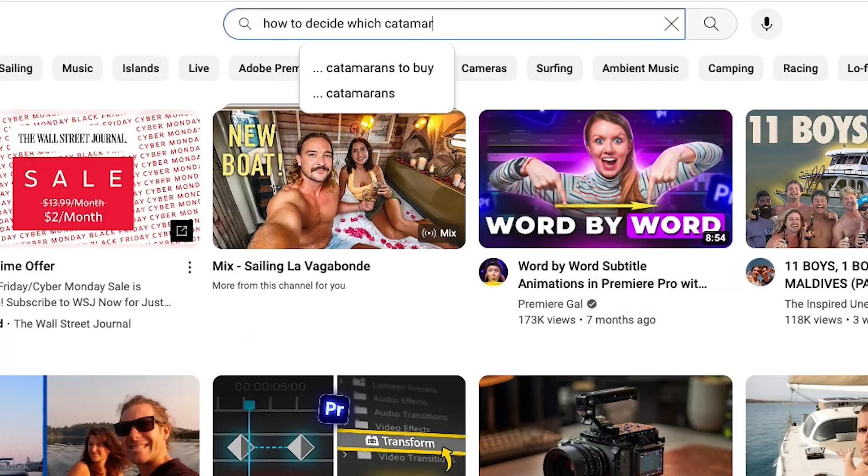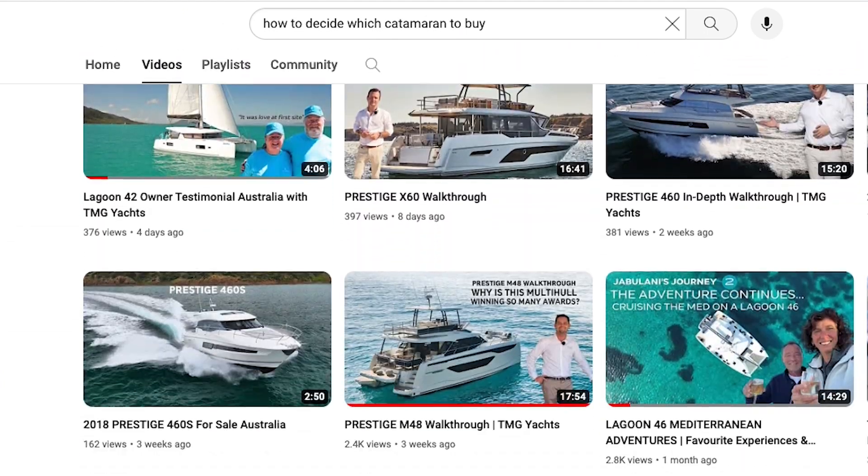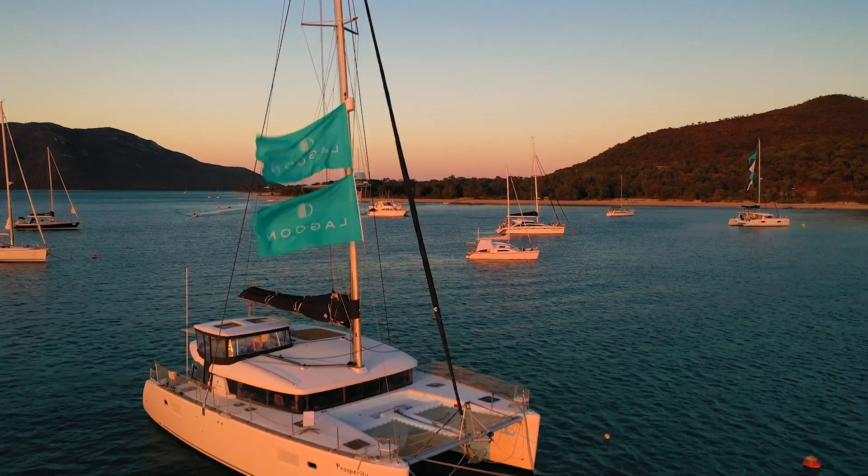We've been going to all the boat shows every year for the last, God knows, however many years, and we finally decided now's the time. So we put all our energy into getting our businesses up and running and selling everything. We bought a Lagoon, and we were looking at something comfortable. We were looking at YouTube videos, checking out what each boat had — do I like this, do I like that, is this good about the kitchen? I had a list about this long about what I wanted, and then we actually did a vision board.